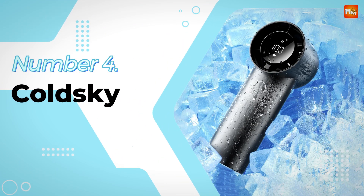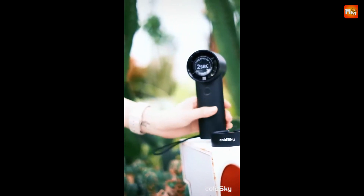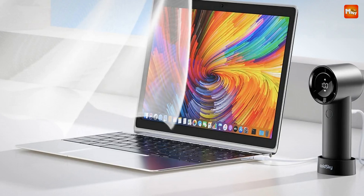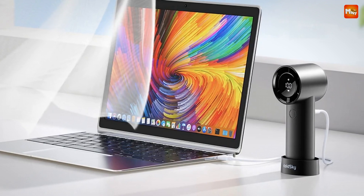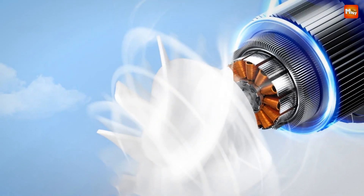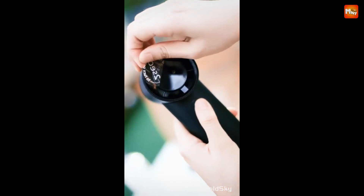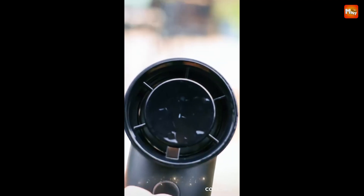Number 4: the Cold Sky Handheld Fan. Let's talk power — the Cold Sky Fan is equipped with a turbo high-speed design and a brushless motor that delivers exceptional airflow, meaning you get rapid, refreshing cooling exactly when you need it. With the Cold Sky Fan, you can say goodbye to uncomfortable, stuffy environments.